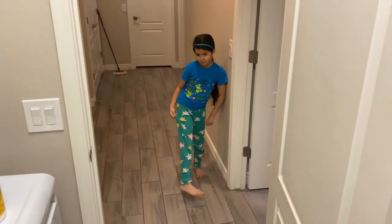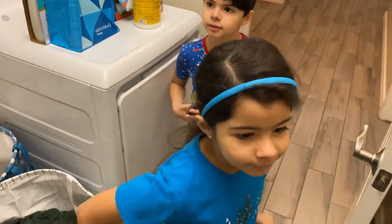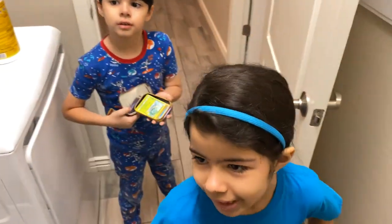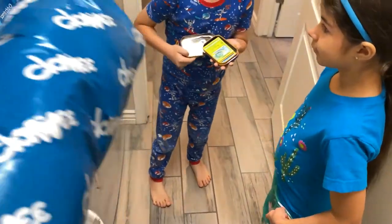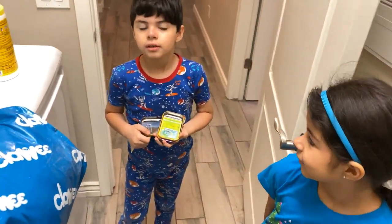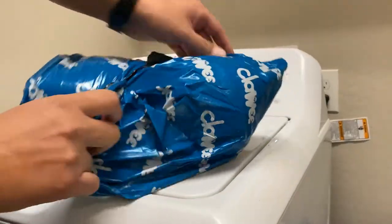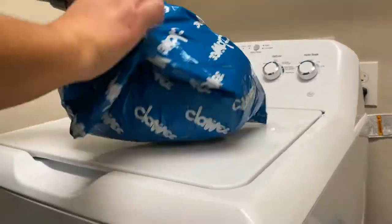Papa, look, something came in today. Look. I'm gonna open it, but we're gonna put it straight in the washer, okay? What is it? Remember, it says Chloe. Did you guys play this game before? Let's see what it is, okay? So I'm gonna open it for you guys. I can't wait to see what it is.